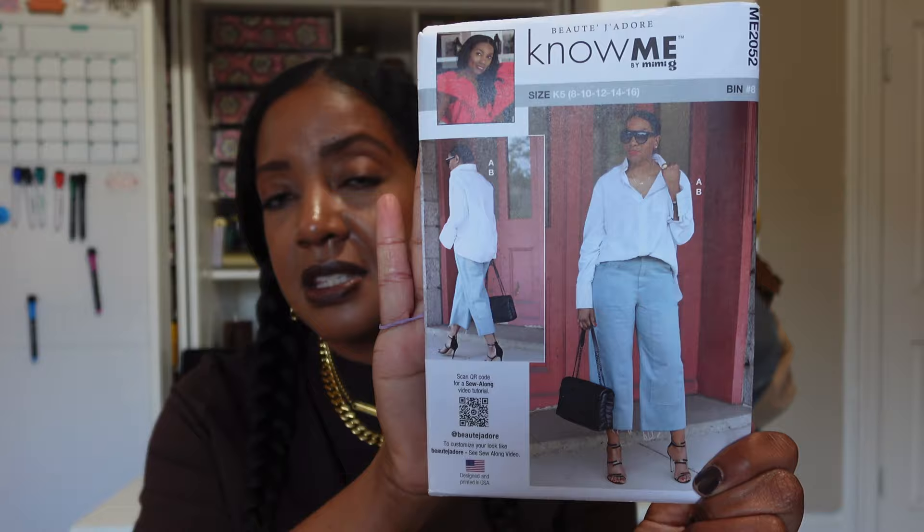The next pattern is Beauty du Jour, ME2052 — this is my vibe. Loose-fitting, oversized button-up blouse with a wide, comfortable pair of cropped pants. I want to make sure I measure the crop because I like cropped pants that stop above my shoe — if I'm showing shin, that's too much for me. I already have a fabric with some really neat patches on it that I think will look so good in this pattern. I've been so impressed with all of her designs, and this one fits into my everyday life.